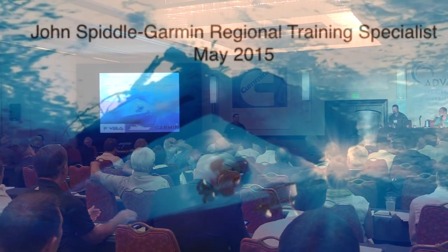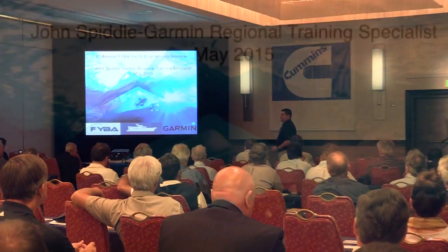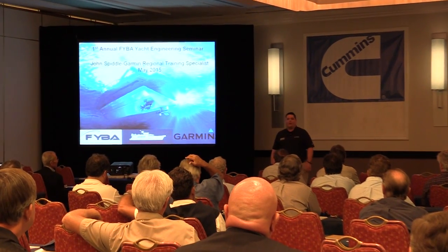My name is John Spittle. I'm a regional product trainer for Garmin. I do a lot of presentations like this running through our product line.